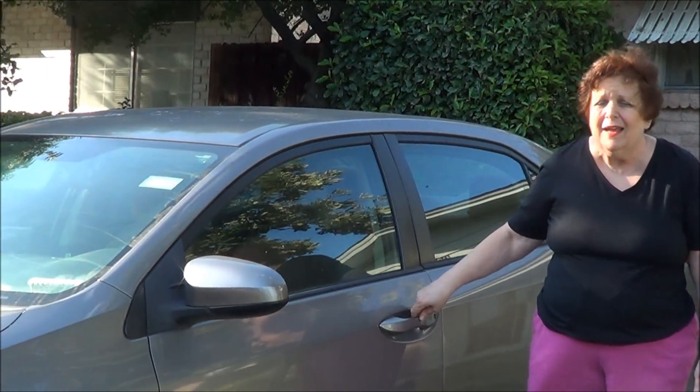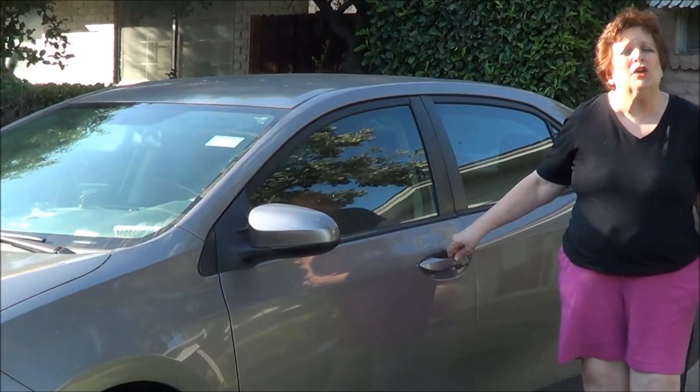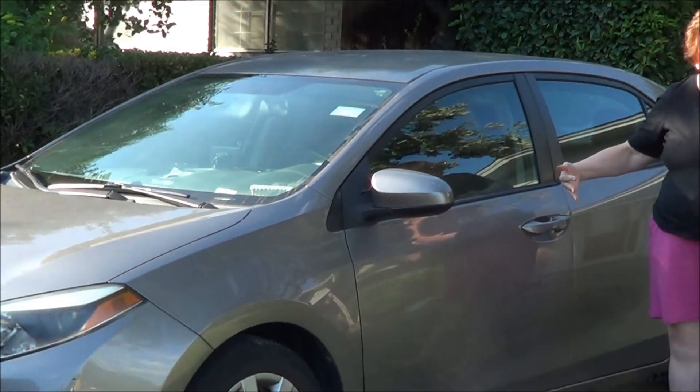So I'm outside right now. The first thing I want to talk about is our vehicle. Last time when I did this video, we had this vehicle — it's a 2014 Toyota Corolla. It is still going strong. The reason why is we take good care of it and maintain it. We have no payments on it, and so that's one way that our family is frugal.